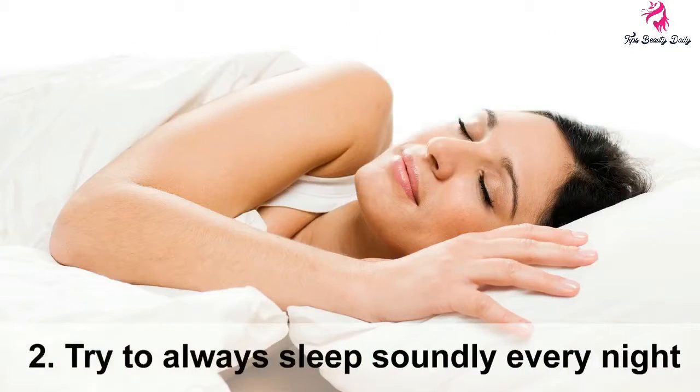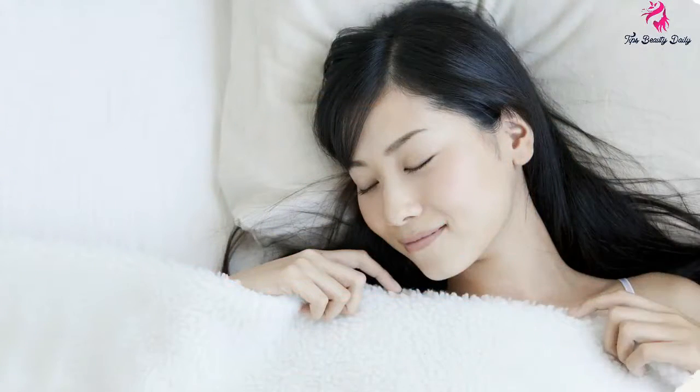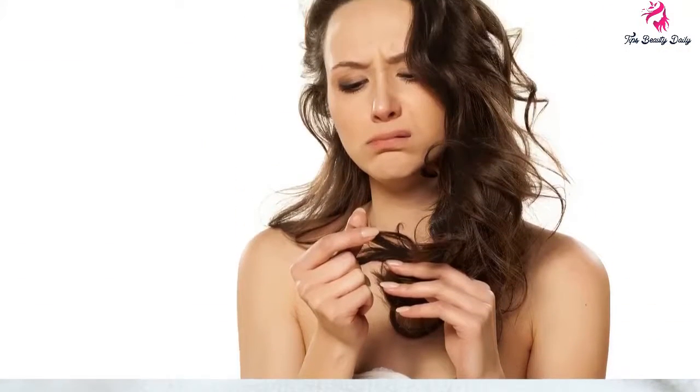Tip 2: Try to always sleep soundly every night. Do not carry a load before bed, because it can disturb your sleep, and poor blood circulation can make your hair dull.